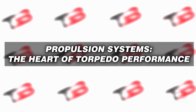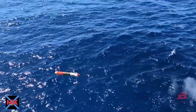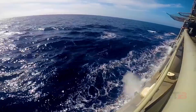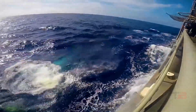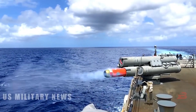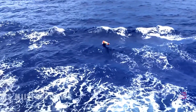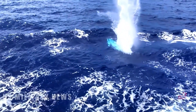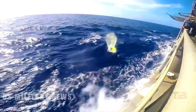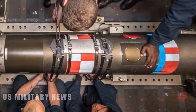The operational prowess of torpedoes — encompassing crucial attributes like speed, range, and maneuverability — is intrinsically intertwined with their propulsion systems. These underwater weapons predominantly derive power from thermal or electric sources, each possessing distinct advantages and constraints. Thermal propulsion systems offer impressive speed and extended range but are susceptible to heightened noise levels that can betray the torpedo's presence. Conversely, while inherently quieter, electric propulsion grapples with the challenge of limited energy storage. Balancing these features is pivotal in developing torpedoes for optimal performance in a complex underwater battlefield.